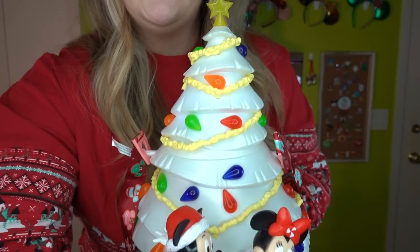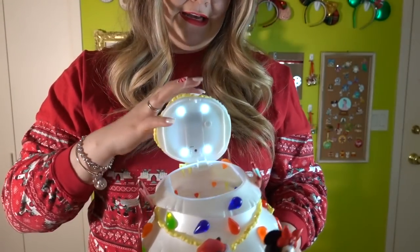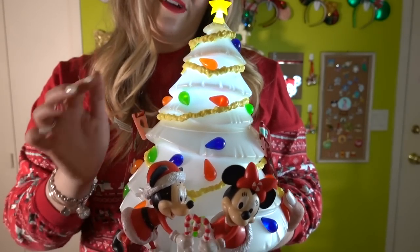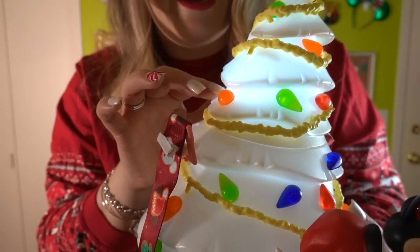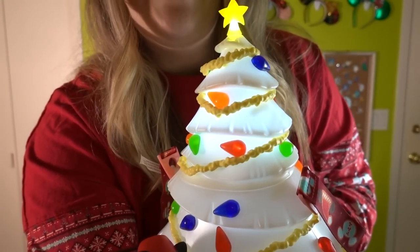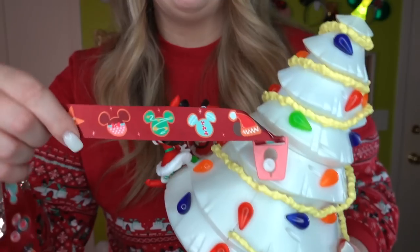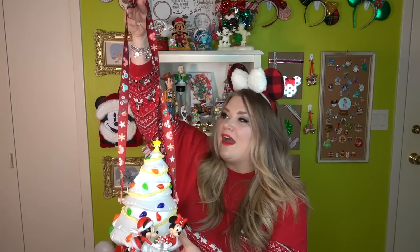If you press the button once it lights up the star, twice it lights up the base, and three times it lights all of it up — so neat! You can see the light coming through the Christmas lights. The Christmas lights and popcorn are actually rubber elements. The lanyard is also so cute — it has their print for this year with all the different Christmas cookies. The lanyard can come off, and when I display popcorn buckets I just tuck the lanyard inside so I can grab it if I ever need it.